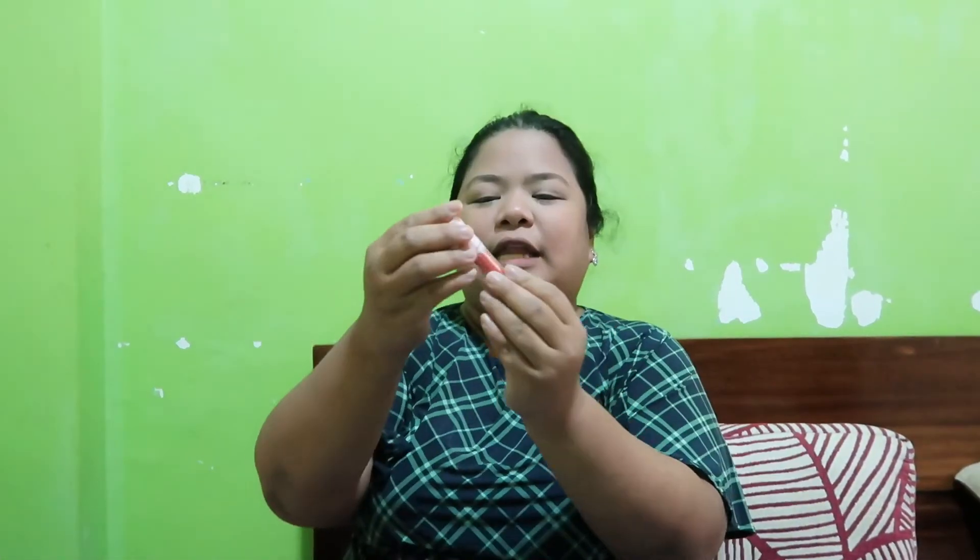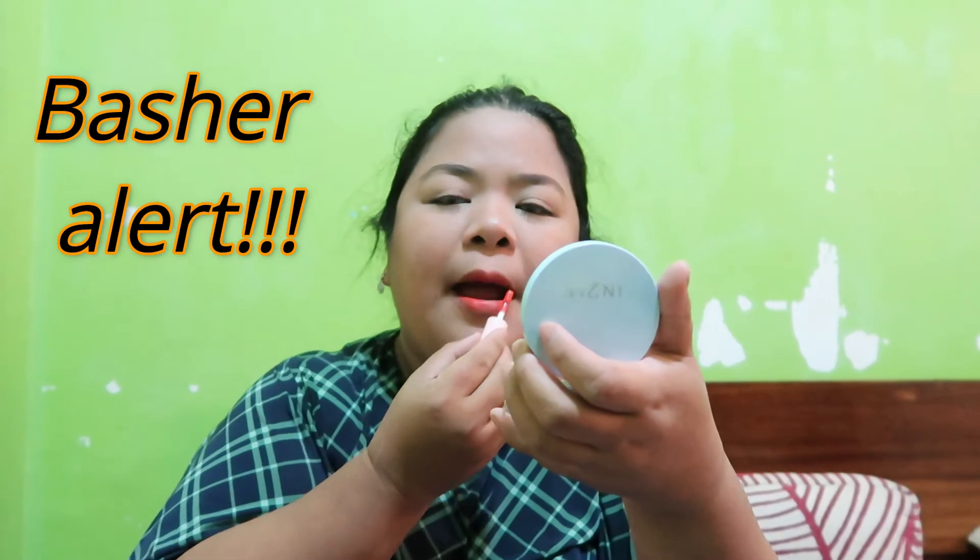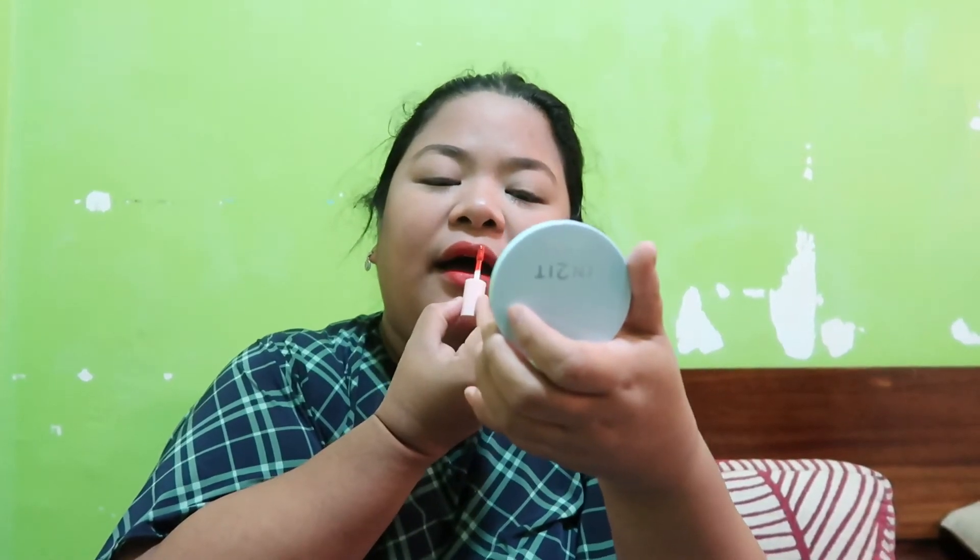Mascara. For today we will just use the satin matte liquid lip. Very nice guys — you just put a little and then tap, tap, tap and then pop, pop, pop and then pack. The beauty is done, guys!